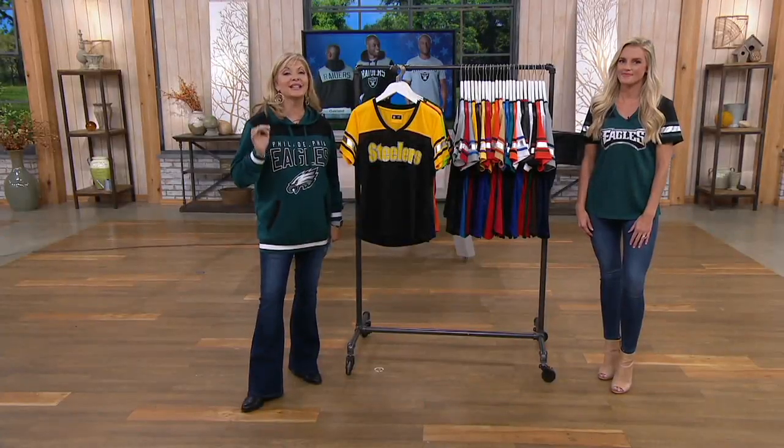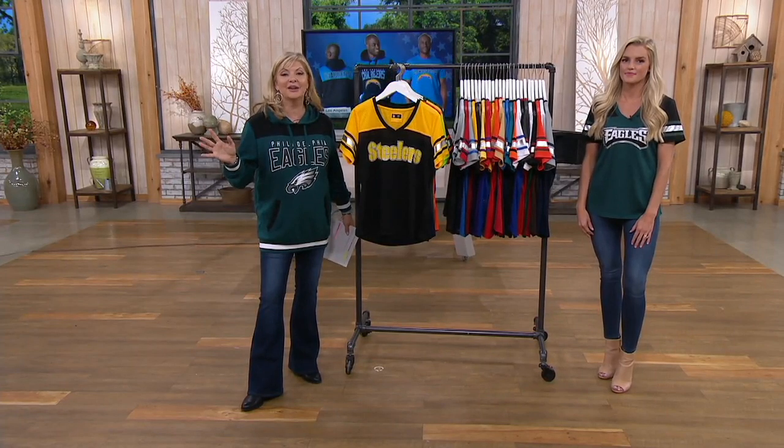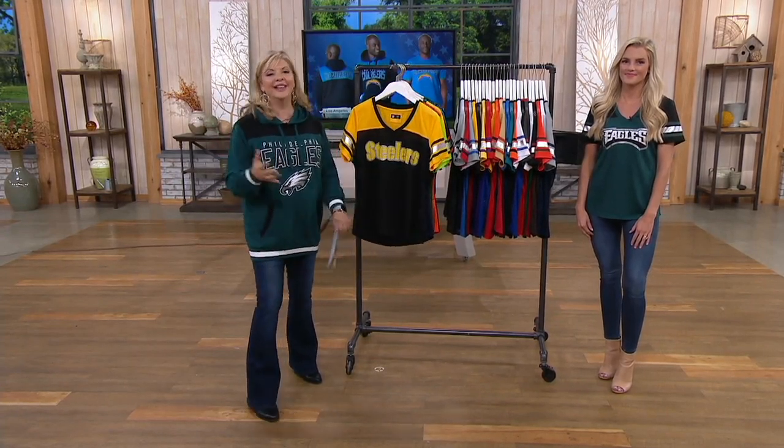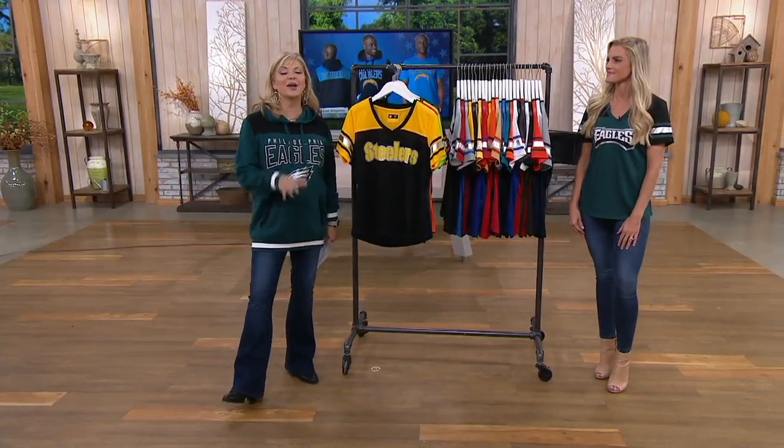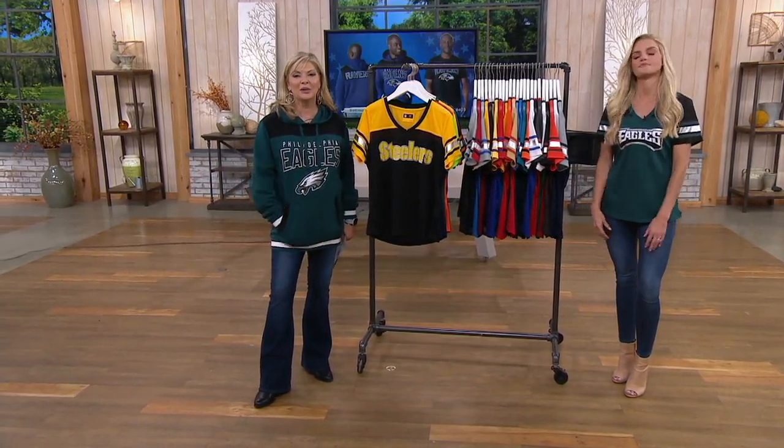That holiday return policy is already in place. So if somebody changes their mind on their team and gives up hope, or they need a different size by the time the holidays come around, no worries on that. But please shop early.